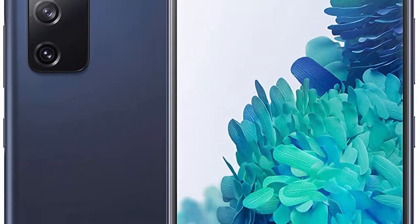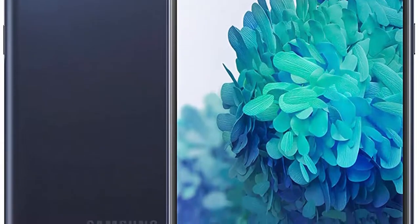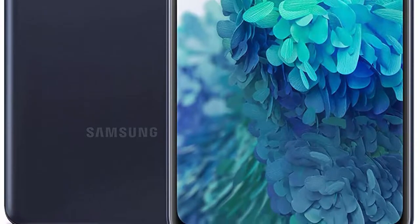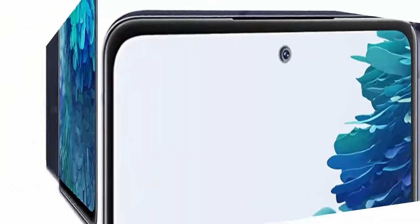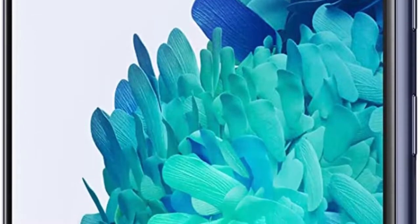More Freedom with Unlocked Samsung — you call the shots. Start with the Galaxy S20 FE 5G then choose your Carrier, Data Plan, Services, Features, and Apps, so you get the phone you want, set up exactly how you want.